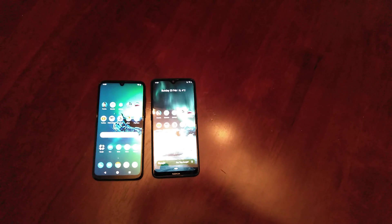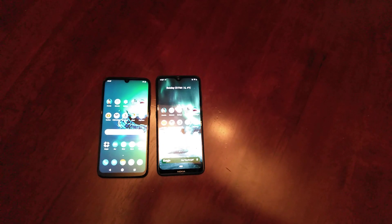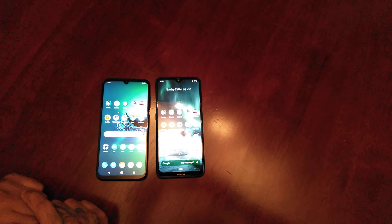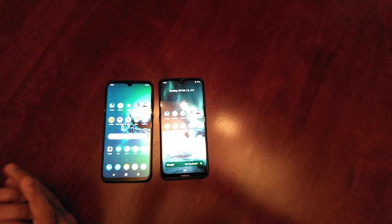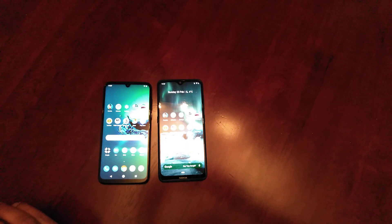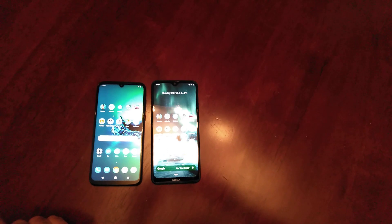The Moto G8 Plus definitely won the restart. So yeah guys, this was my speed test video running several tests on the Moto G8 Plus versus the Nokia 7.2. Let me know what you think in the comment section down below. I will leave the specifications for each device in the description down below.